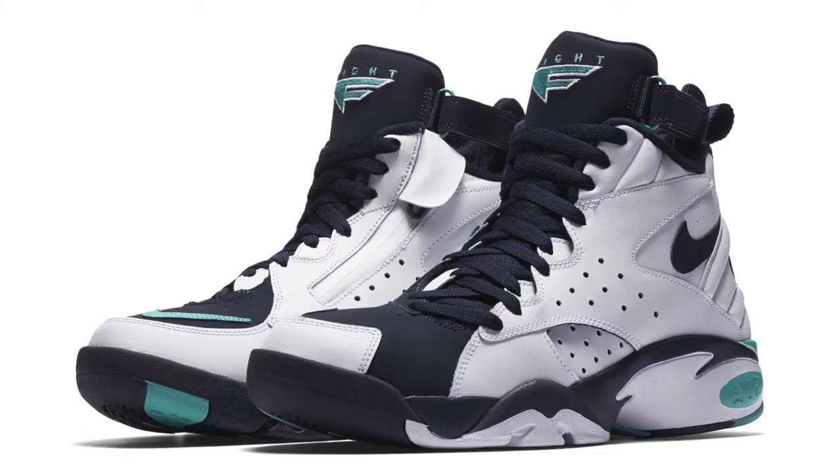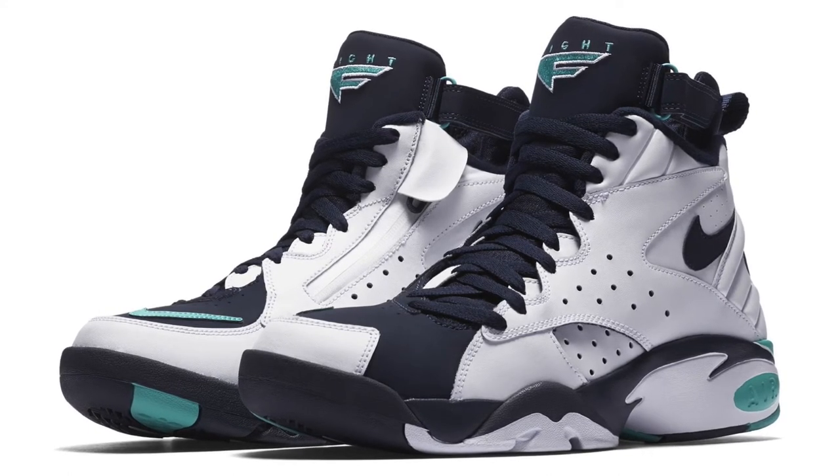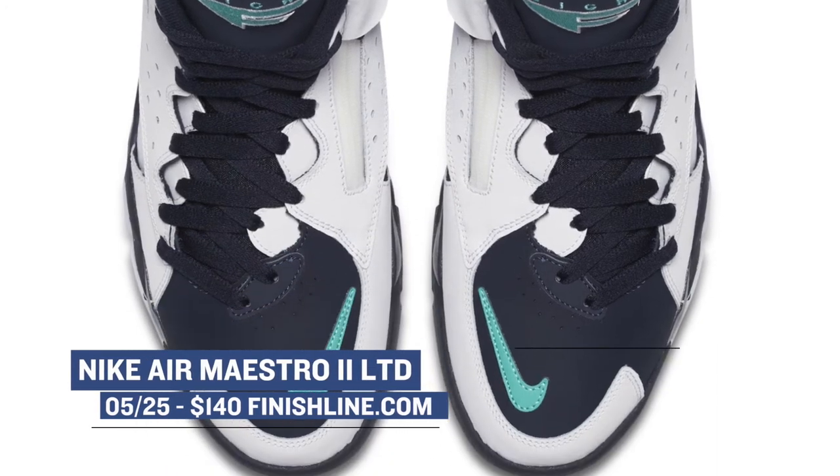Coming up on Friday, we have the Nike Air Maestro dropping in the Hyper Jade colorway. There's actually been a couple of Maestros dropping over the last few weeks, which makes me think that Nike is cooking up something. You can grab these for $140 over at Finish Line.